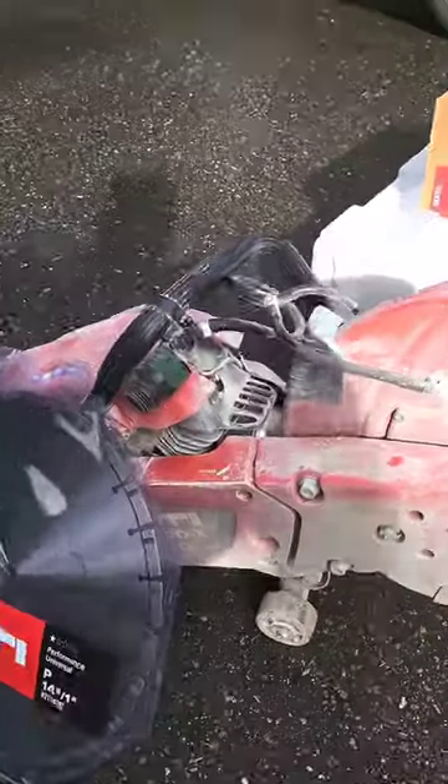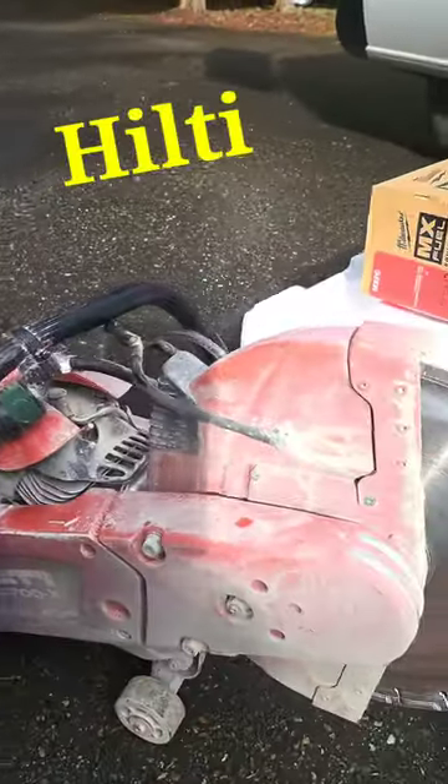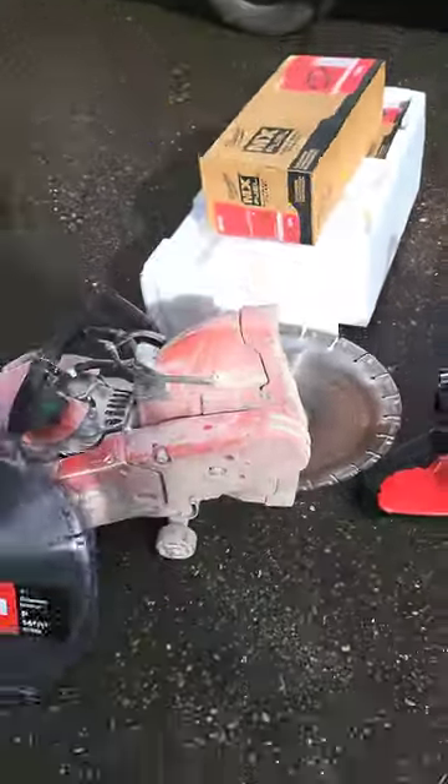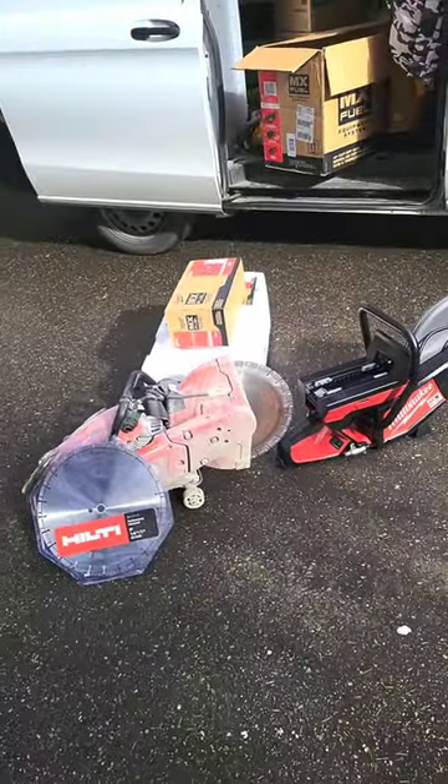Here are the two different units. We've got this one that we've certainly used, and then look at how beautiful that is — brand new. So looking forward to getting to try these out, and we go from there.